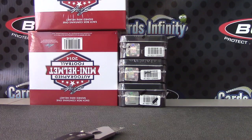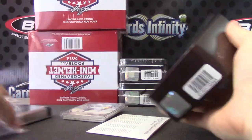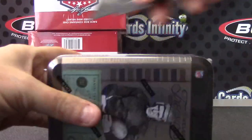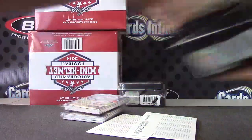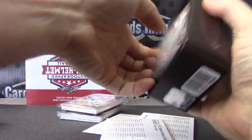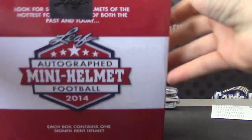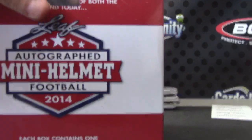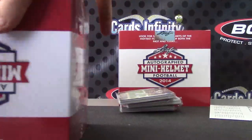All right, here we go — two autographed mini helmets and three Timeless. Let's see — mini helmet one, and mini helmet two.